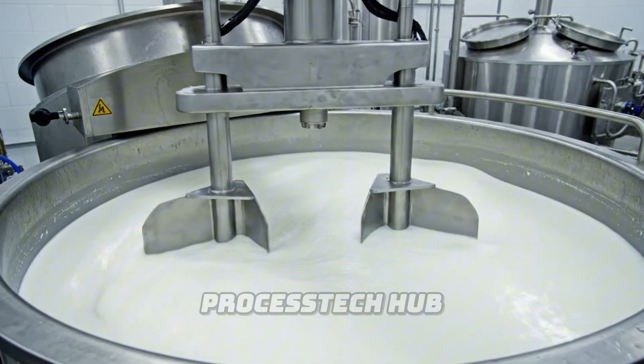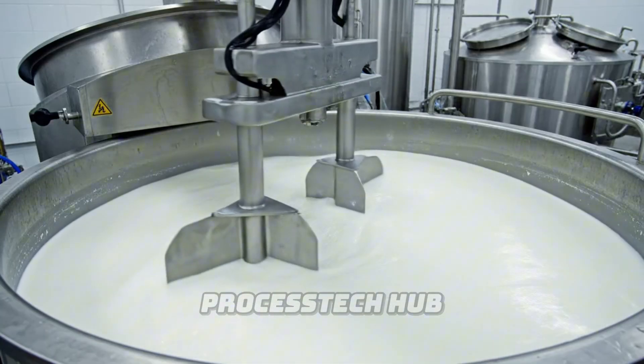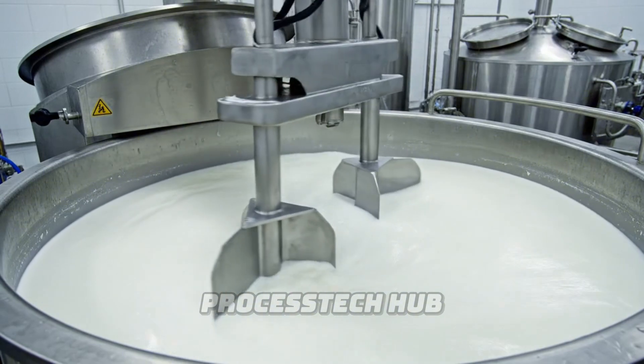The fresh milk enters the large vats, where mechanical paddles gently begin the coagulation process.